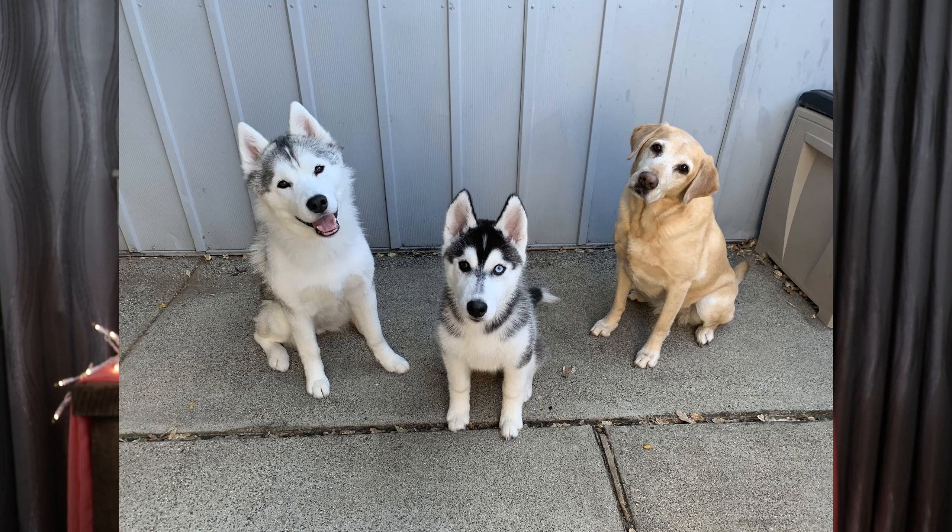Hi everyone and welcome back to my channel Glow with Candace. I'm a dog mom to three dogs - two Siberian Huskies and a yellow lab. I'll insert a picture so you can see my beautiful little family of dogs. These guys keep me happy right now, and I want to hear from you - what keeps you happy in this crazy time? What are you doing for self-care and mental care?